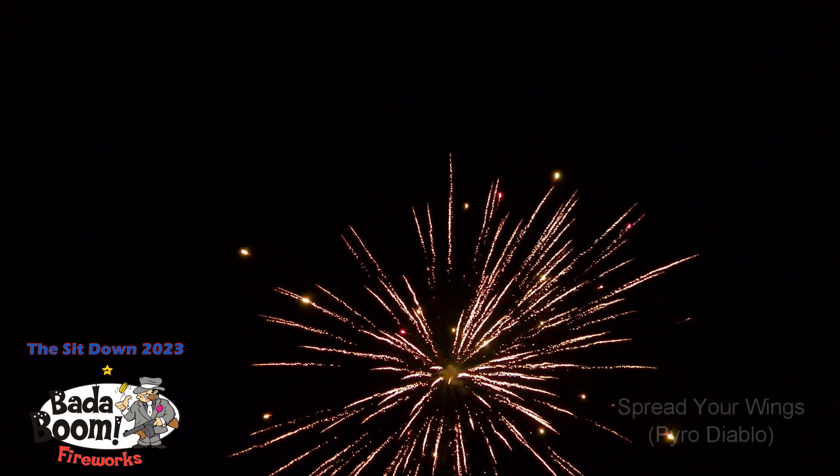The next one, number 60, Spread Your Wings. This will be the last of the 2-inch Super Finales, 1.4 Super Grade.